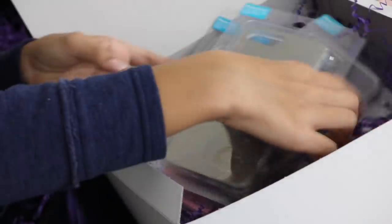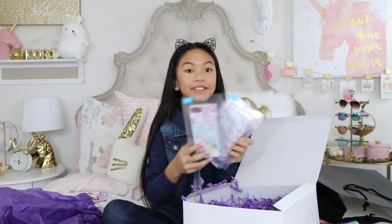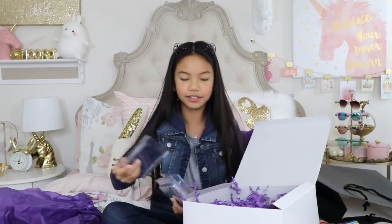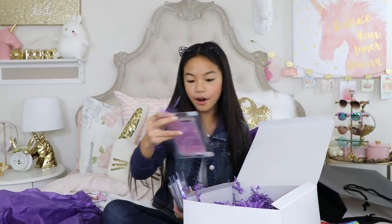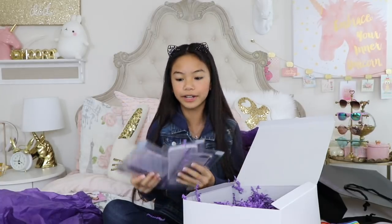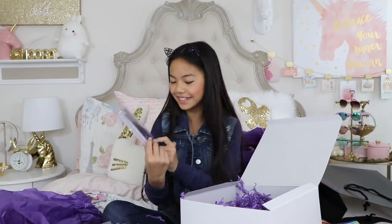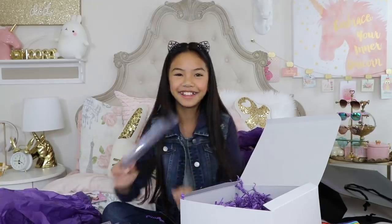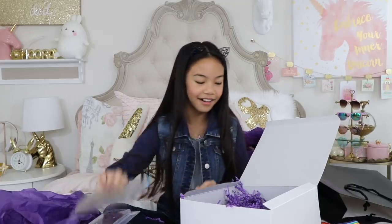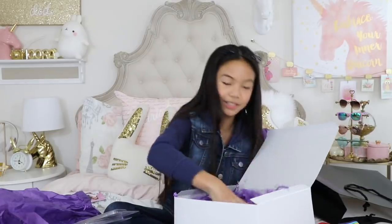Oh wow, they sent me phone cases! These are so pretty. There's more phone cases — I love all of these, they're so pretty. And there's more phone cases — hey, this is my zodiac sign! Let's check and see if there's any more stuff — nope, just awesome packaging full of paper.